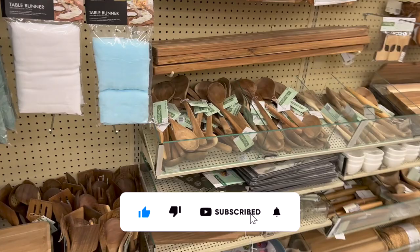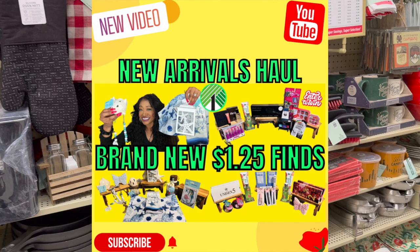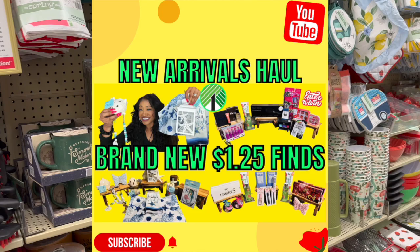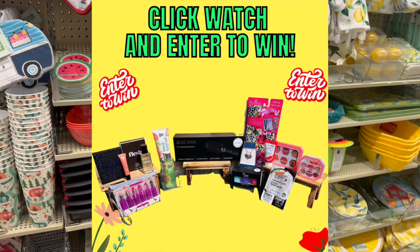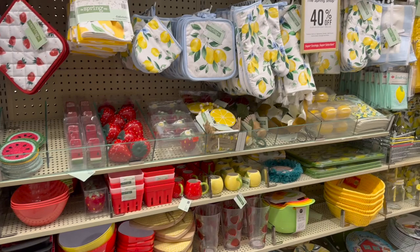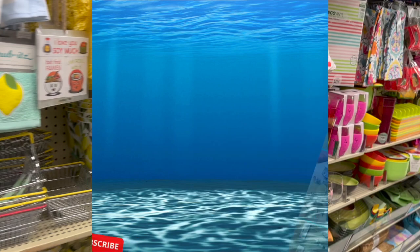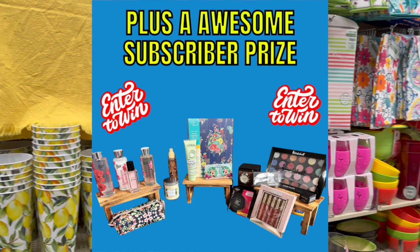Please consider hitting that like, subscribe, and notification bell so you never miss an episode. I do have several subscriber prizes up for grabs on my channel - if you haven't checked those out I highly recommend you do. I just posted my Dollar Tree haul for the week - I found some amazing items, and there's an amazing subscriber prize in that video you're not going to want to miss. I'll link that at the end of this video and pin it in the comments. In my Dollar Tree shop with me there's also an amazing subscriber prize with a ton of beautiful bonus prizes.